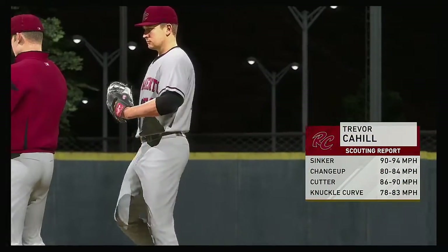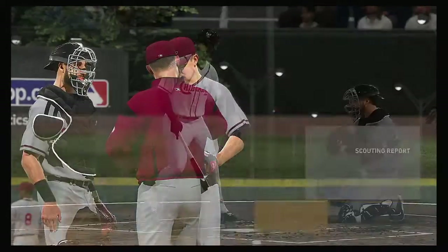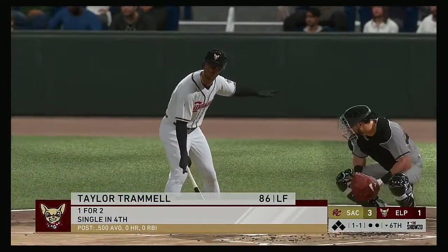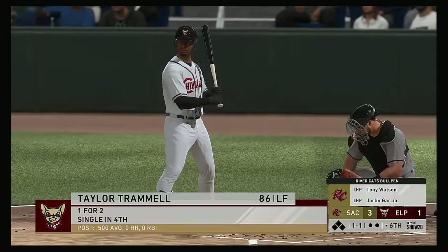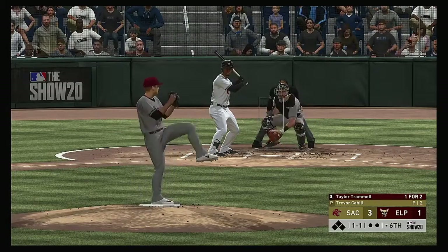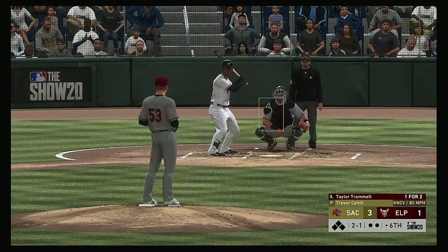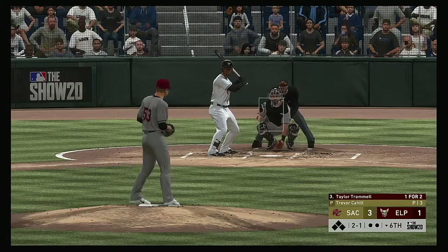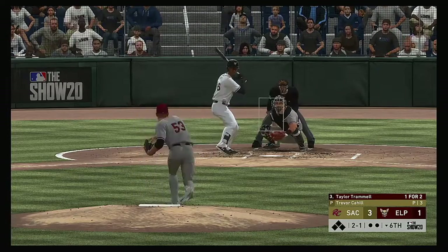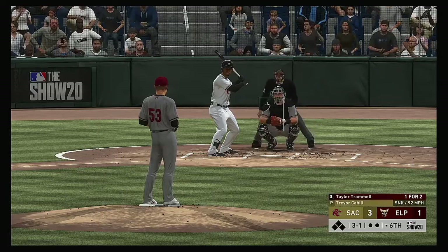Trevor Cahill enters to do the pitching in the bottom of the sixth — number 53, Trevor. Bottom of the inning now, and next to bat will be the outfielder Taylor Trammell. Things not looking very good so far in this one, but we're still in the middle innings — they're down by a couple of runs. This would be the right place and the right time to get something going. The last thing they want to do is try to come from behind and win in the eighth or ninth inning. Three and one to him now — hitter's count all the way.